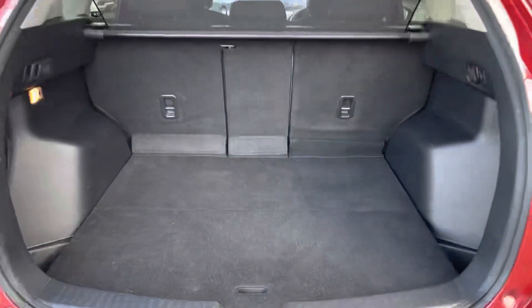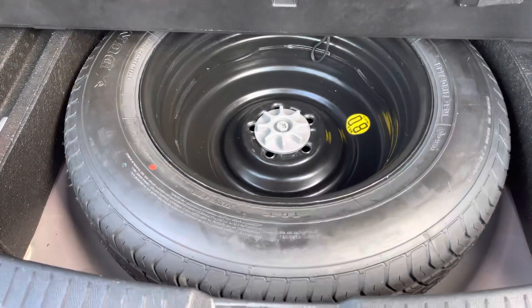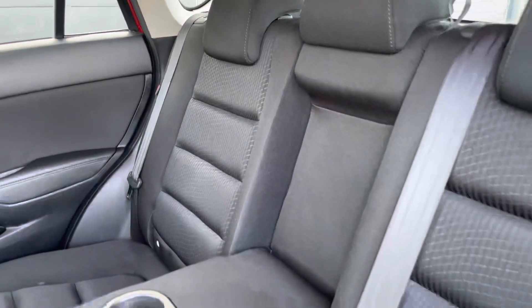Boot space can easily swallow a few suitcases and definitely a week's worth of shopping, and that's before you fold down the 40-20-40 split, and there is even a space saver spare wheel.